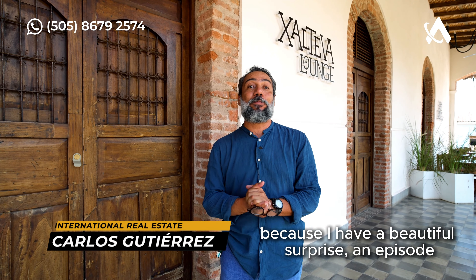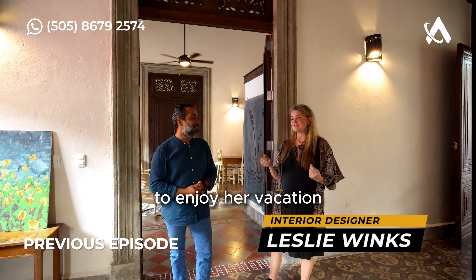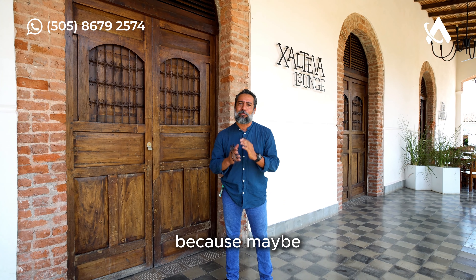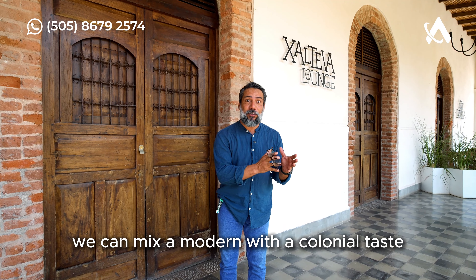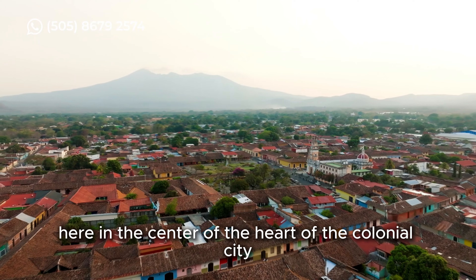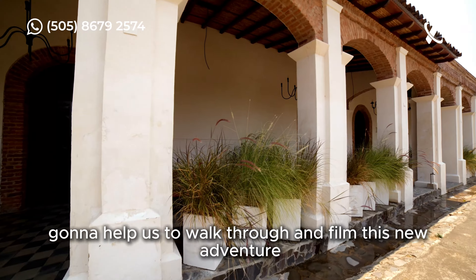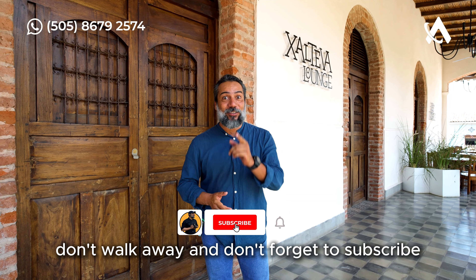Hey, how are you guys? I hope you enjoy this day because I have a beautiful surprise — a special episode! Leslie Mary came from New York on another trip to enjoy her vacation, and she said, 'I want to explore the beautiful colonial homes you have, because maybe if you have a friend looking to decorate a house, we can mix a modern with a colonial taste.' So Leslie is going to go with me and explore beautiful properties here in the heart of the colonial city Granada in Nicaragua. Stay tuned — thank you, Betty and Stacy, for helping us film this new adventure. Don't walk away and don't forget to subscribe!